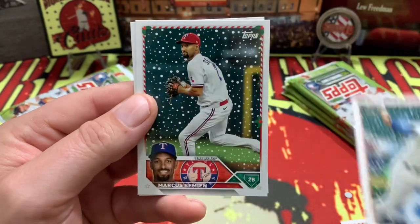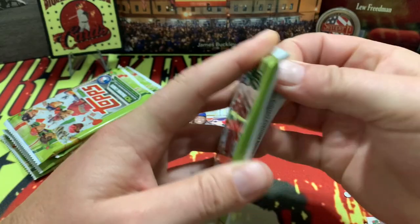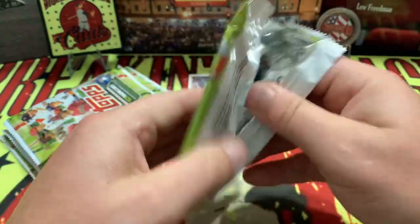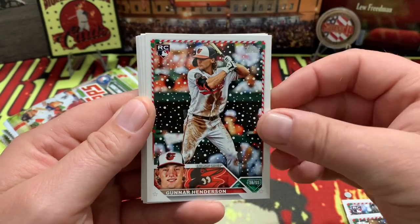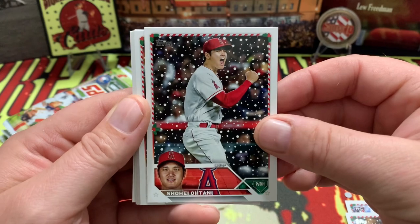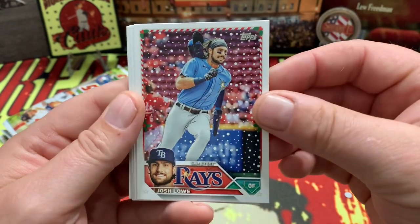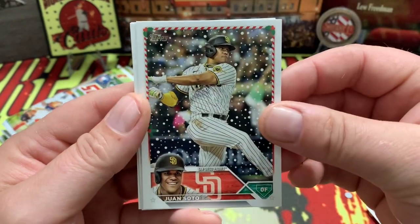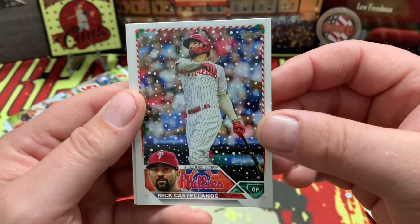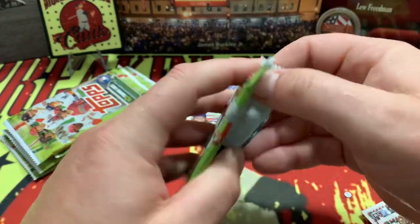That is one of the variants they always put out in the Christmas time packs. They definitely superimpose candy canes and Santa hats — sometimes they even put a sleigh in there — so we will keep our eyes out for all of that. Shohei with the Dodgers now, lots of rookies in there as well. Hope you got everything you wanted — this is the icing on the cake, a video from Breaking Vintage Cards.